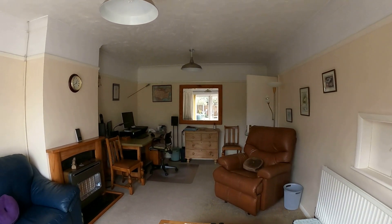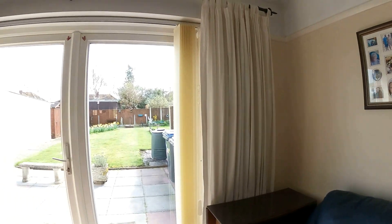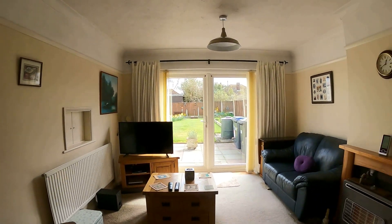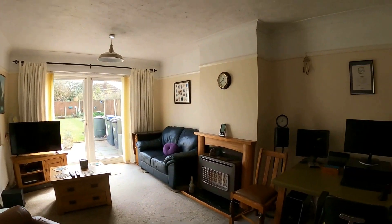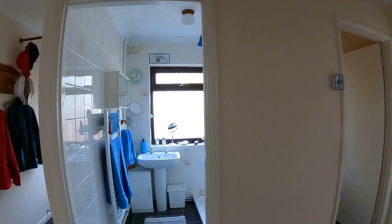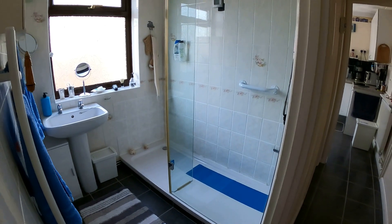Coming back through the lounge dining area here, we're going to go through and take a look at the shower room and separate WC, then we'll go through and take a look at the two bedrooms, and then we'll go through and take a look at the garden. With number 76 Russell Drive, you do have a very traditional layout here with the bedrooms to the front and living space to the rear, really to make the most of that garden space.